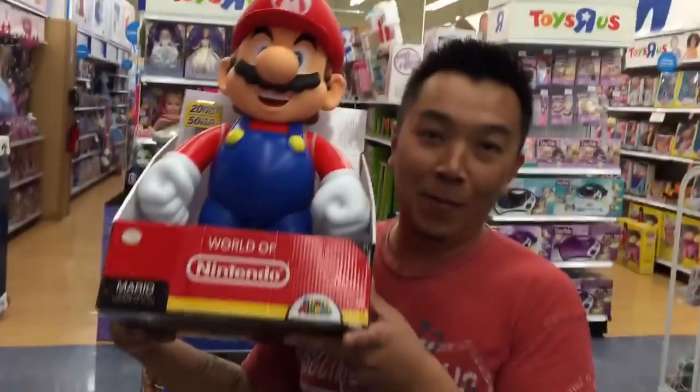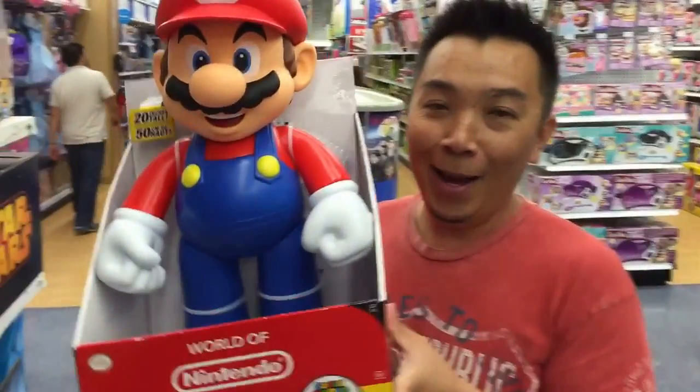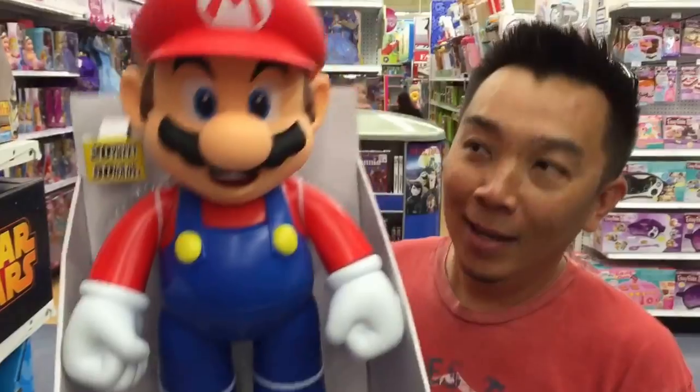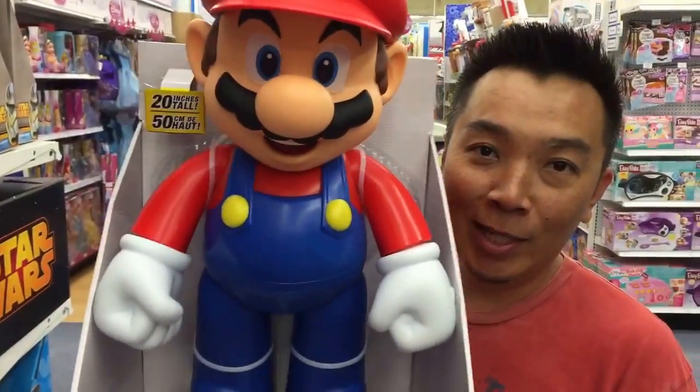I found an Amiibo! Doing my Mario voice: 'Hey, I'm a rare Amiibo that you cannot get because I'm a reseller exclusive.' I'm trying to film some Age of Ultron figures but Tag keeps interrupting — all right, he's walking away.